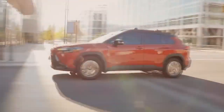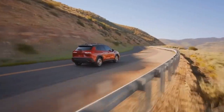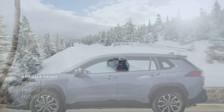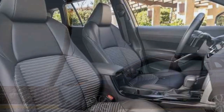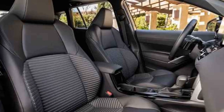Efficient Hybrid Powertrain. At the heart of the 2023 Toyota Corolla Cross Hybrid is its advanced hybrid powertrain. Under the hood, you'll find a 1.8-liter four-cylinder gasoline engine paired with an electric motor. This synergy between the conventional engine and electric motor results in a seamless driving experience that prioritizes fuel efficiency without compromising on performance.